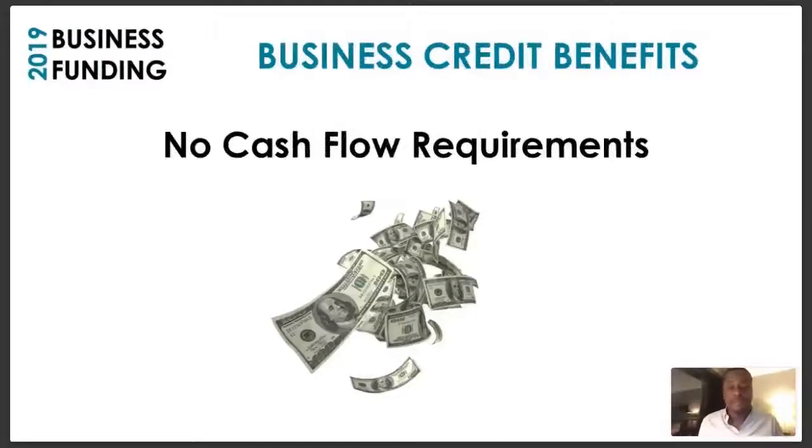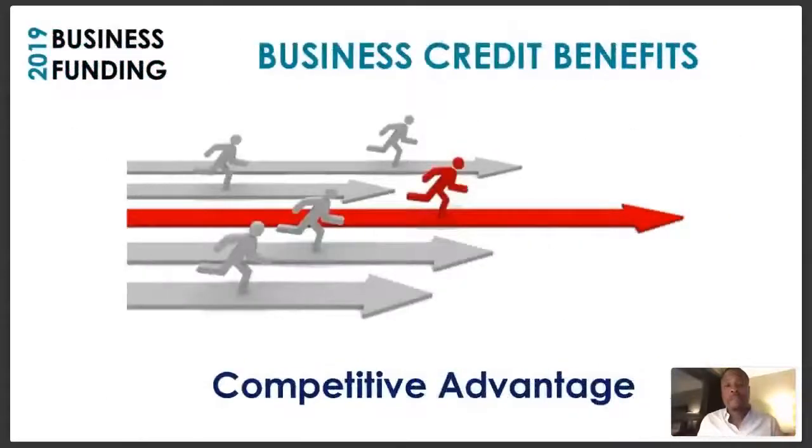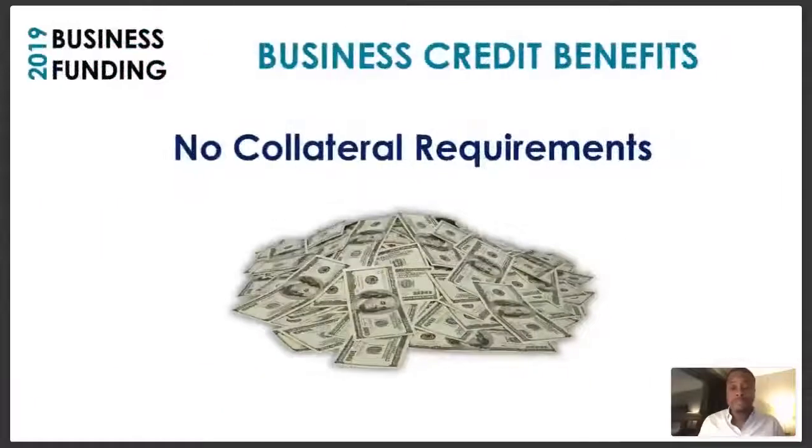There are no cash flow requirements — that's why startups can start developing business credit even without a lot of cash flow. The reason you want to develop business credit is it gives you a competitive advantage. If you're competing with other businesses, at the end of the day the person who has the best financial resources available is going to be the person who wins. You want to put yourself out front by having access to credit and being able to leverage any opportunity when it comes.